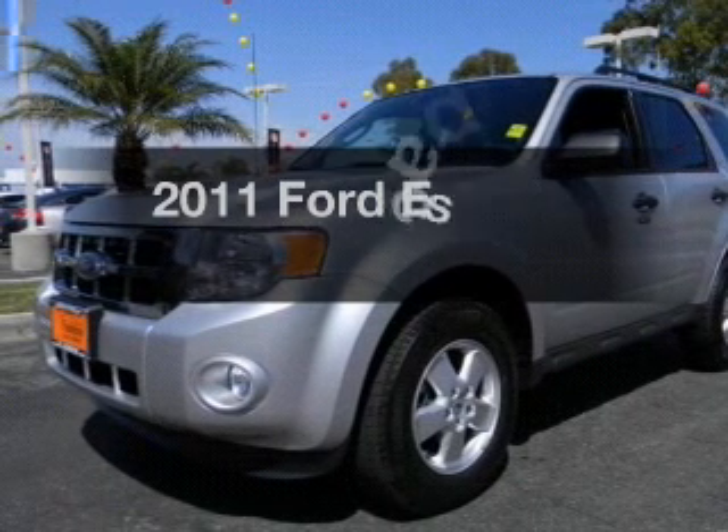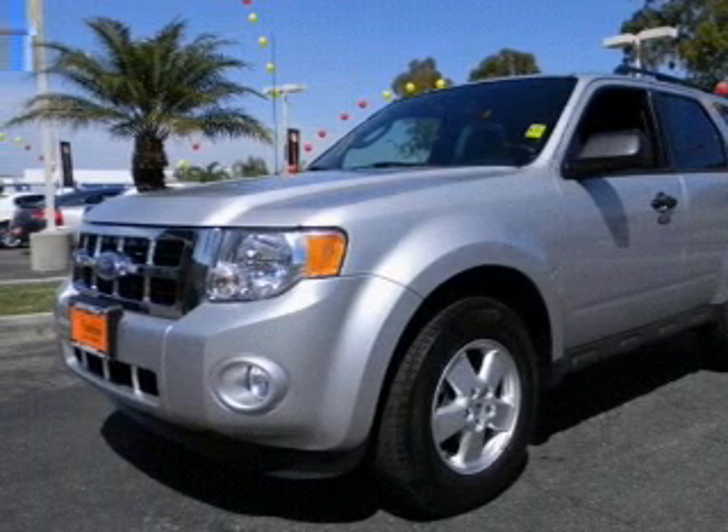Introducing the 2011 Ford Escape. If you're looking for a first-rate auto, this one could be yours today.